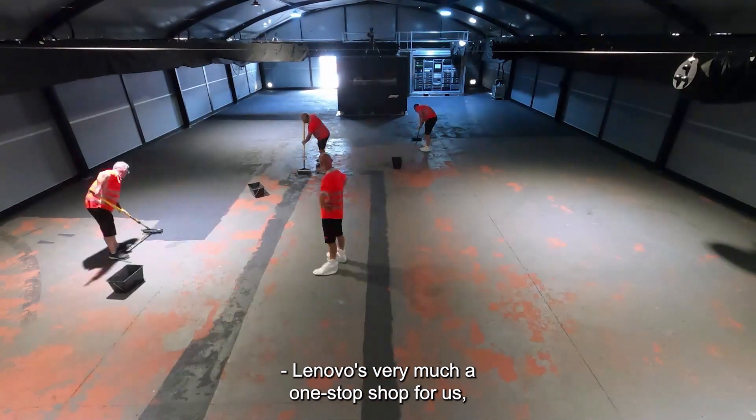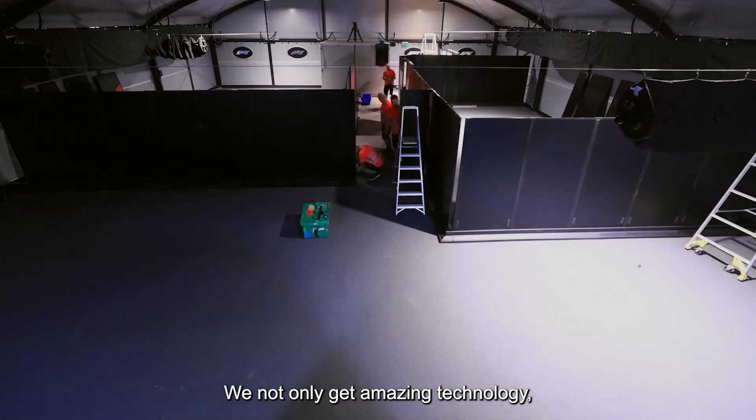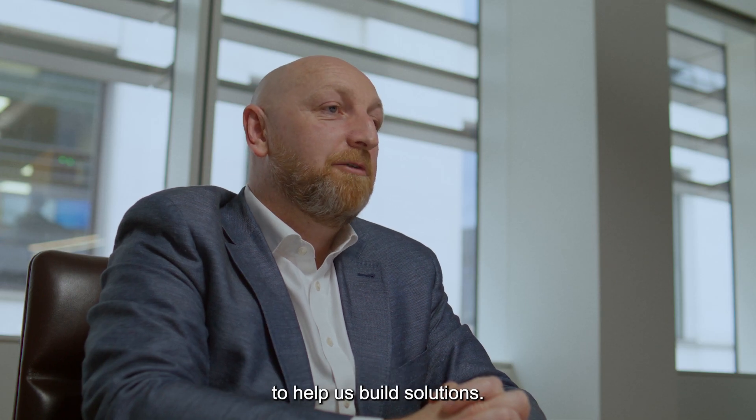Lenovo is very much a one-stop shop for us, which is fantastic. We not only get amazing technology, but also access to some of the best techies and expertise to help us build solutions.